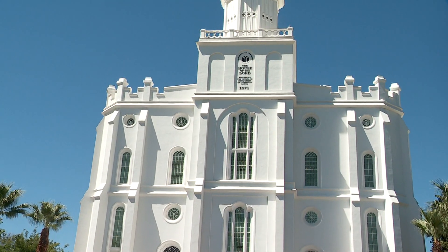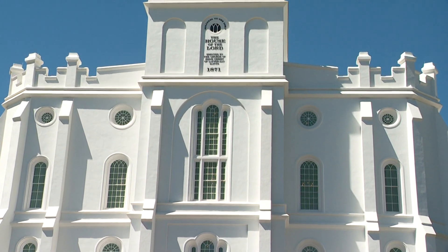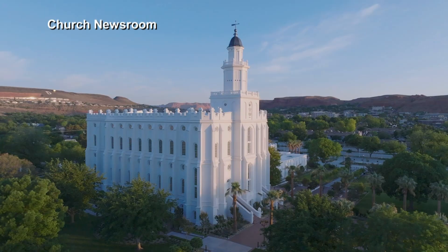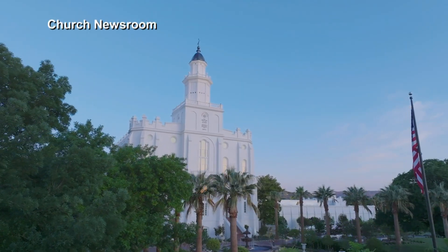I'm Daniel Woodruff here in St. George, Utah. Behind me is the St. George Temple of the Church of Jesus Christ of Latter-day Saints. It was built in the late 1800s. It's been undergoing a major renovation for the last couple of years and now it's set to reopen to the public with public tours that you can go through and see the inside and the outside for yourself.